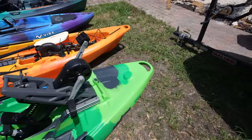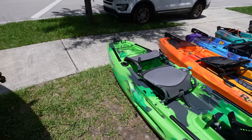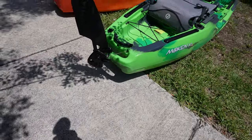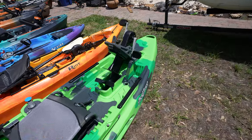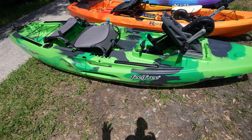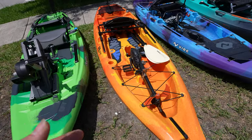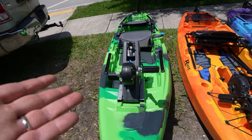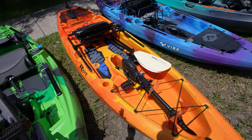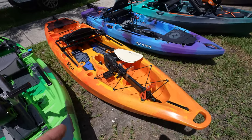This little kayak right here is the Feel Free Moken 10 PDL. It has a built-in wheel — very few kayaks have that — which is epic. It comes with a drive that goes in reverse and forward, and it's really fast for this boat. This boat is also very stable. Comparing it to the Riot, they have sort of the same pro drive, but this drive feels more like it belongs there. The Riot's mechanism isn't the best, but it does work, and this drive is very light.